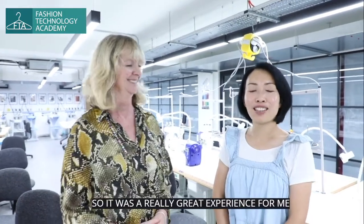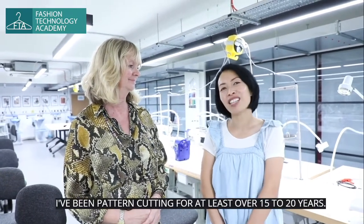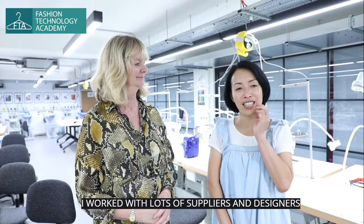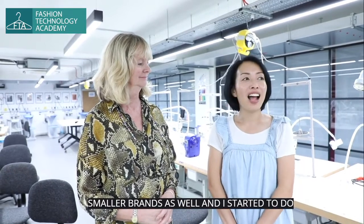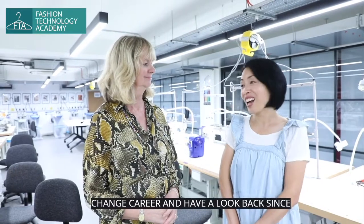It was a really great experience for me to pass on the skills to new learners. I've been in the industry for at least 15 to 20 years. At Fashion Answer I've been there for five years. Before that I worked with a lot of suppliers, designers, and smaller brands as well, and I started teaching when I decided to change career and haven't looked back since.